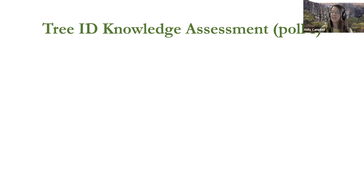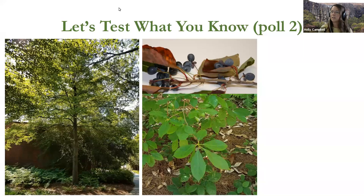It looks like about half the class says they're not an expert but they have a good working knowledge, and about 50 percent know just a little bit, and three percent of participants don't have any tree ID knowledge. So this is going to be a great webinar for everybody.